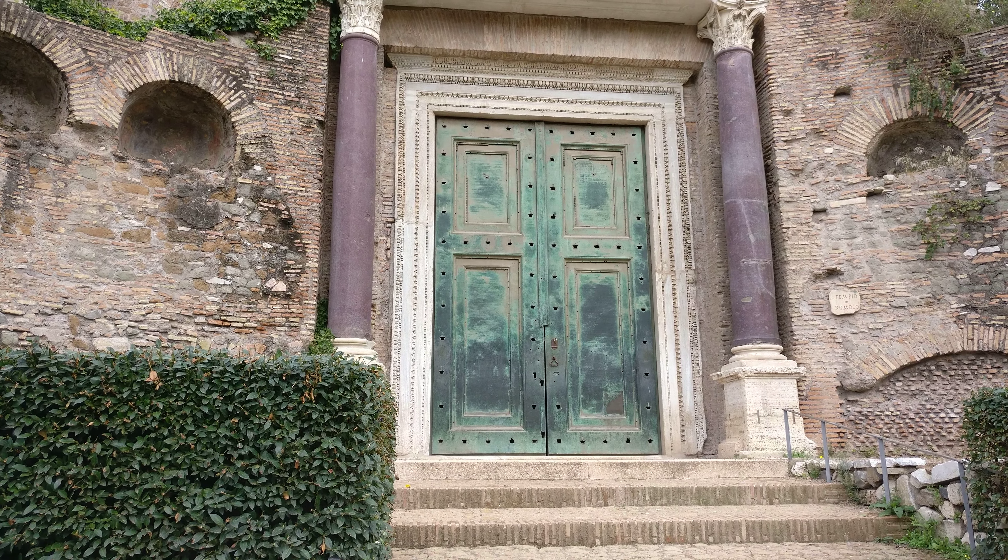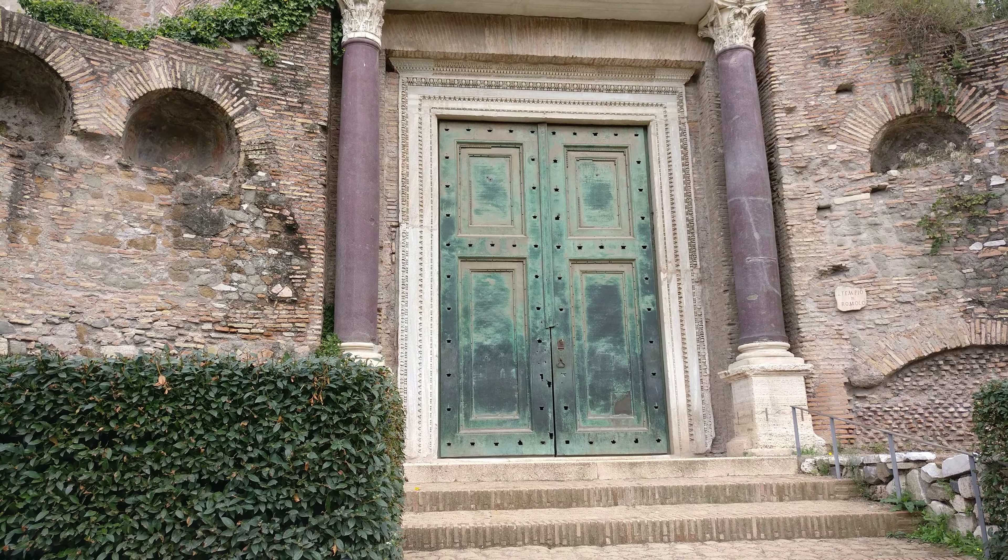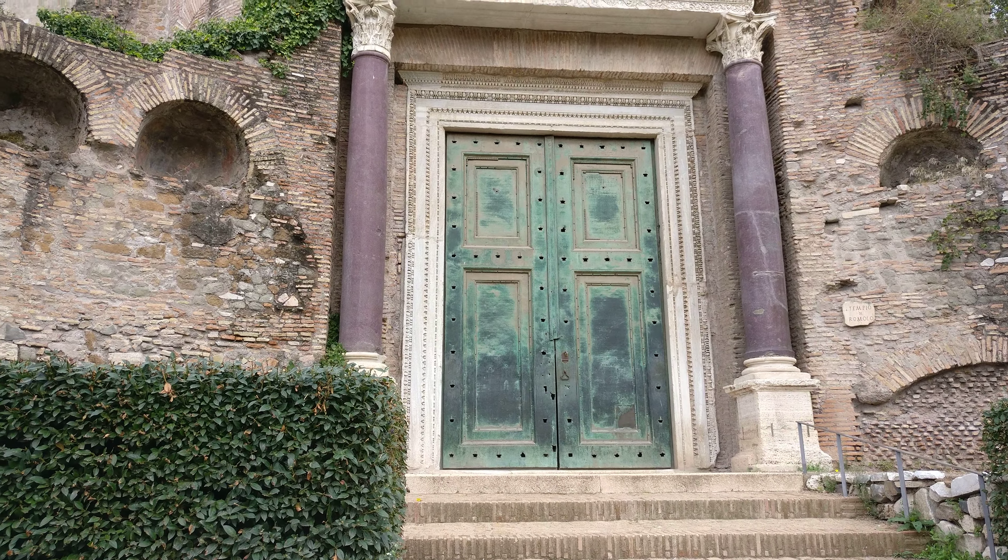Made by Emperor Maxentius, AD 307 — these doors are huge, absolutely massive. It's hard to see the scale, but they're about four times my height, so maybe 24 feet. Huge. This is the Temple of Romulus in the Forum in Rome.